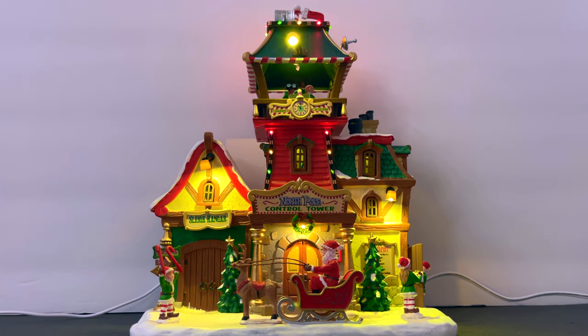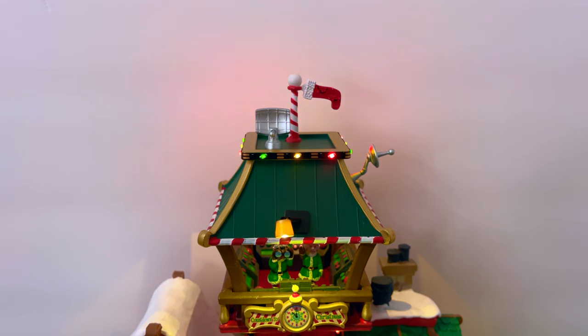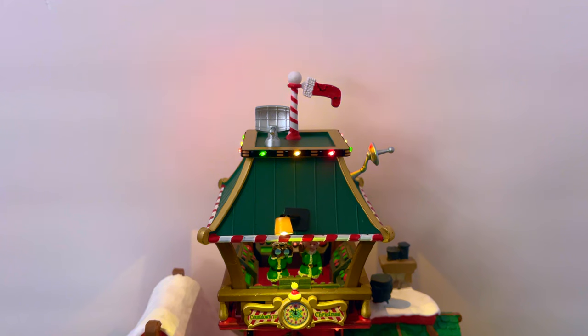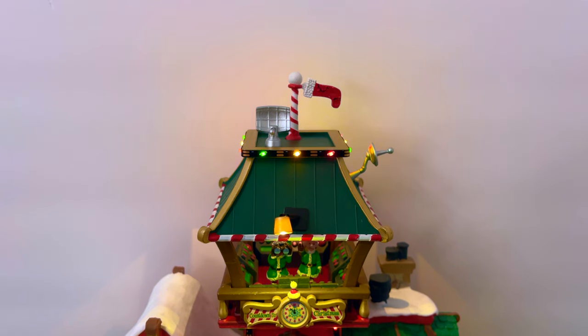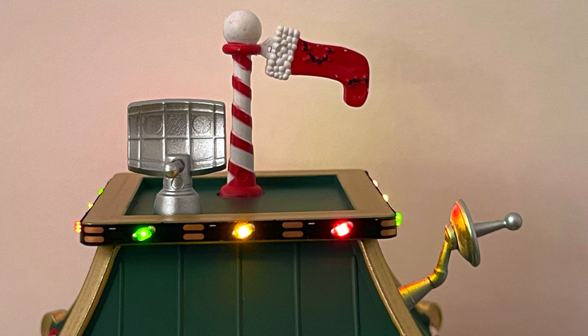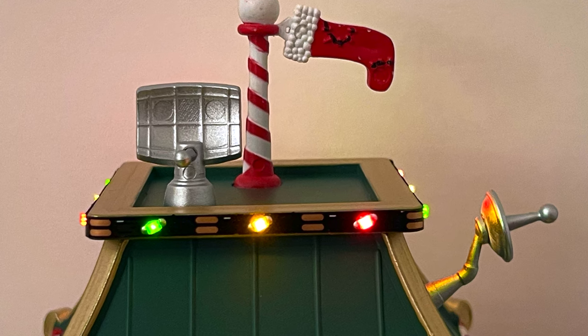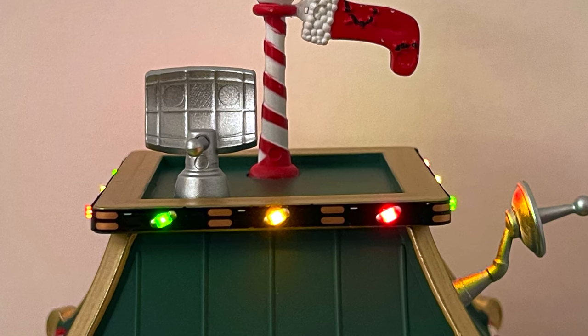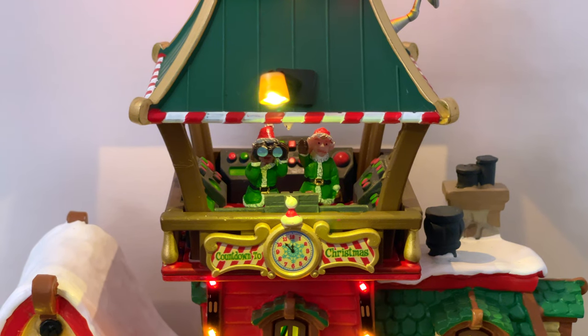Starting from the top, there are a couple of really cute touches. First is the satellite — it fits the theme well, right next to the North Pole itself, and has a little Christmas stocking on it, which is a cute topper. There's also an LED strip up there that brings some color — it's the standard colorful LED strip we're seeing on a lot of these Lemax houses, bright enough to do the job.